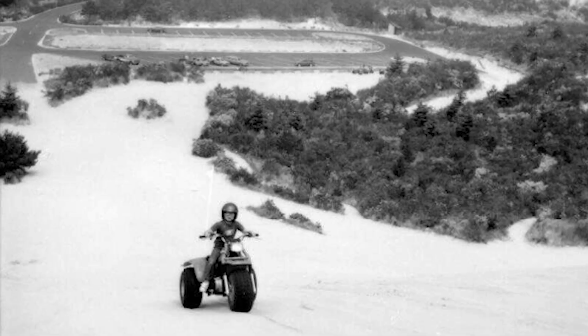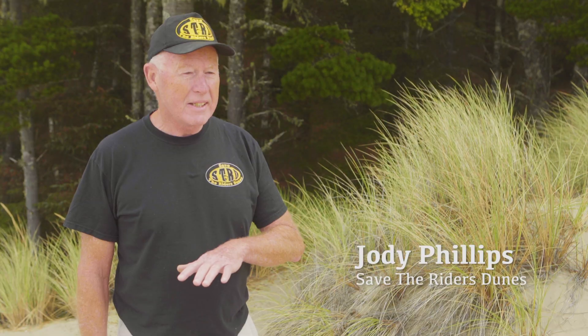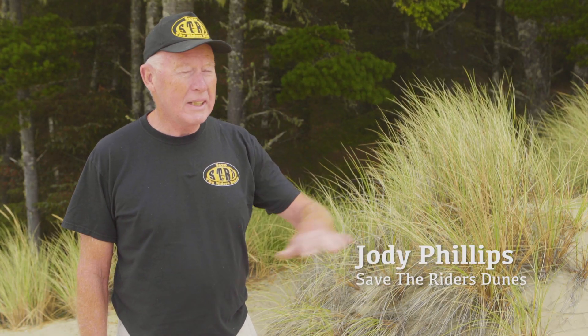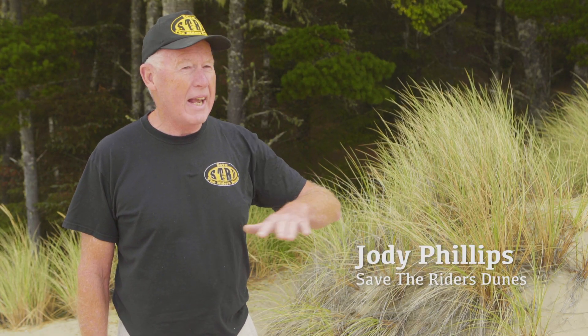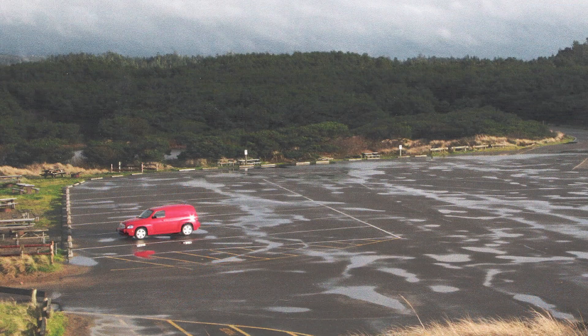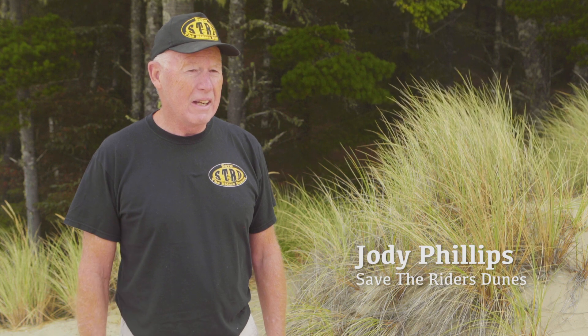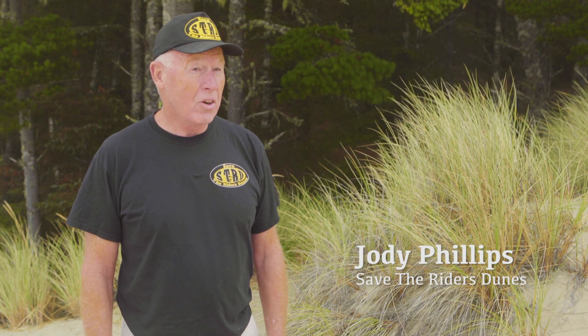My first visit to Oregon Dunes was in 1957, and I fell in love with the Oregon Dunes immediately. We went out to South Jetty, and it was completely flat and open sand — there was no vegetation. And then I came back after I got out of the Navy in 1980, and it was like, what happened? It was all vegetation. The seawall was there. And so that's when I decided to get involved.